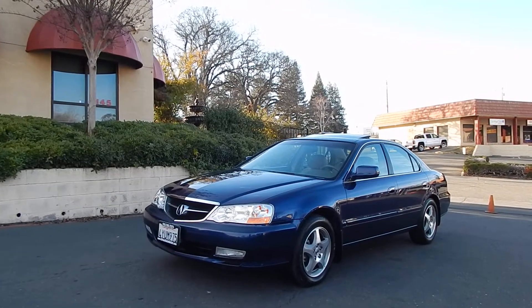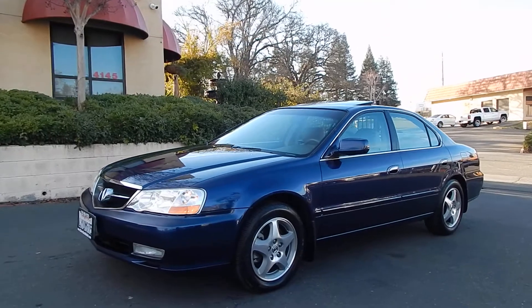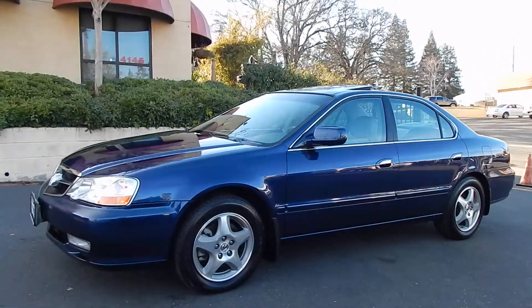Good afternoon folks, Ari here from Direct Auto Outlet in Fair Oaks, California. I have this gorgeous two-owner 2003 Acura 3.2 TL luxury sedan for you.